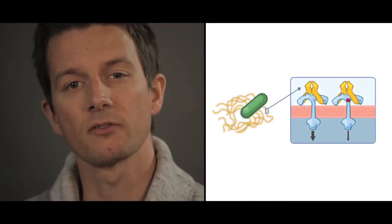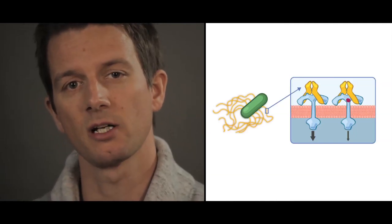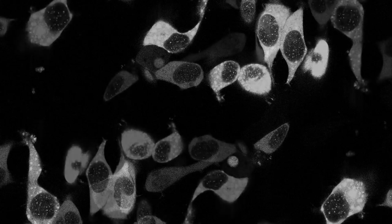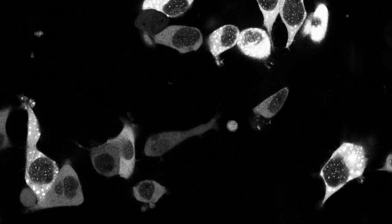We pursued one of the most interesting candidates from our selection scan: an amino acid change in the toll-like receptor TLR5, a molecule that's important for the human immune response to flagellated bacteria. Through our experiments, we show that this particular mutation in TLR5 does indeed lead to a difference in NF-κB signaling in response to flagellin. Given the importance of this signaling pathway in the human immune system, it is possible that this change might lead to a difference in the way that carriers respond to certain bacterial infections.